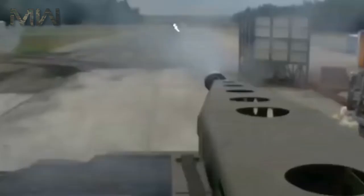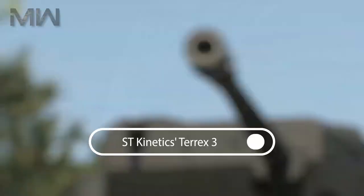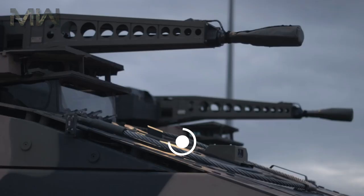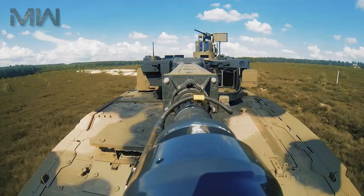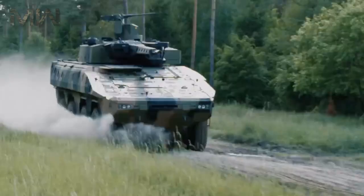In A1 and A2 configurations, vehicles such as ST Kinetics' Terex-3 had a quoted combat weight of 35 tons, and Nexter's VBCI, Patria's AMV, and General Dynamics' Piranha-V all weighed in at around 32 to 33 tons. Current combat weight for the Boxer in the A3 configuration is quoted to be 38.5 tons.